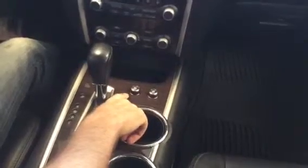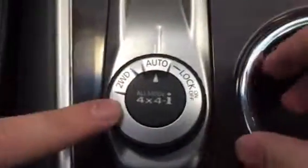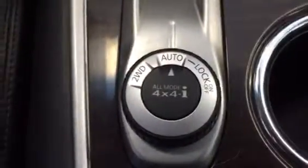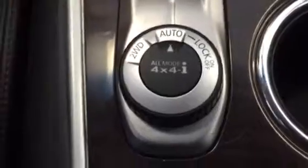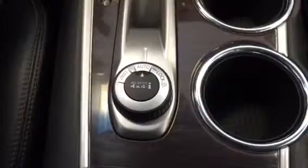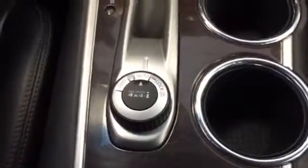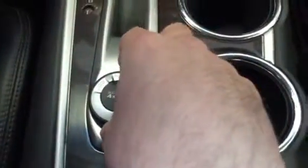Heated seats on the driver's side and heated seats on the passenger side — and it doesn't stop there. You've also got vented or cooled seats on both the driver's and passenger's side, so it's great for summer too. For the four-wheel drive, there are three options: two-wheel drive, auto — which stays in two-wheel drive and activates four-wheel when it detects slippage — and locked four-by-four for absolute blizzard conditions. So you don't have to worry about anything.